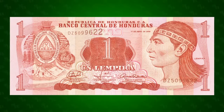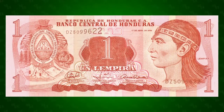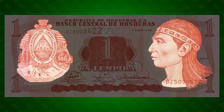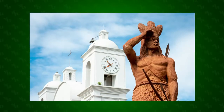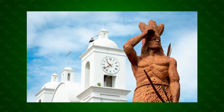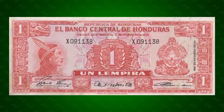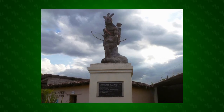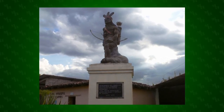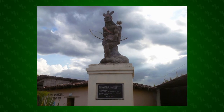The obverse of the note is dominated by two graphical elements: the Honduran coat of arms and a portrait of Linka war chief Lempira, for whom the Honduran currency was named in 1931. Lempira is considered a precursor to Honduran independence from Spain, since he is said to have organized the greatest resistance to Spanish domination during the colonial period. Modern legend says that he united 200 tribes and amassed an army of 30,000 soldiers in 1537 before being killed by the Spanish.